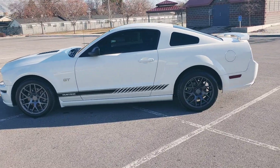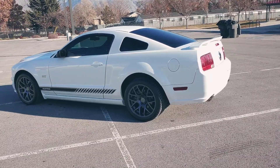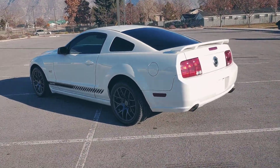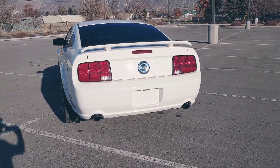It's got staggered wheels — 10 inch in the rear, 8 inch up front. Those tires on the back are as wide as we could go. They're a 295/35/18. Still have them fit without issues.